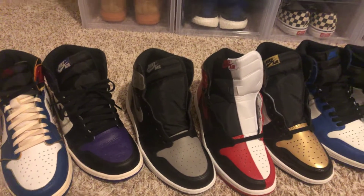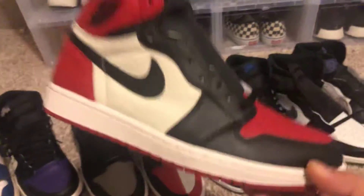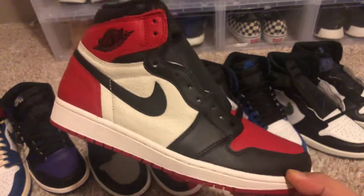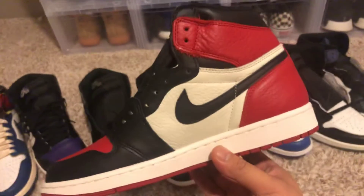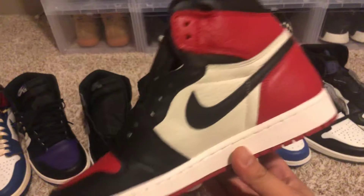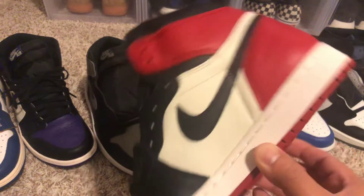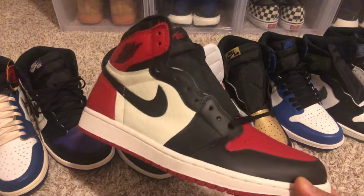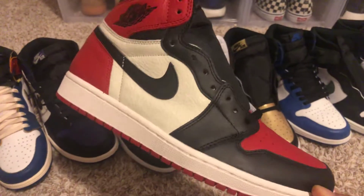The second one is the Bred Toes. It's kind of even between first place and second place, but this is my second in my top 10. Really clean colorway. This pair is amazing — when it released I wanted a couple pairs, and I did end up getting a couple pairs. I can't go wrong with these. I did trade one of these to get the Court Purples, so I'm down to less than one pair now — I think I only have two pairs left in the collection. So yeah, this is my second.